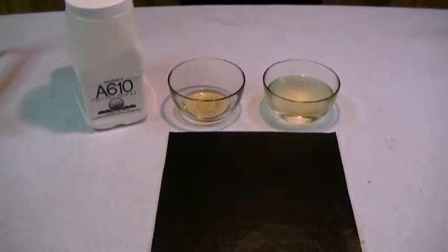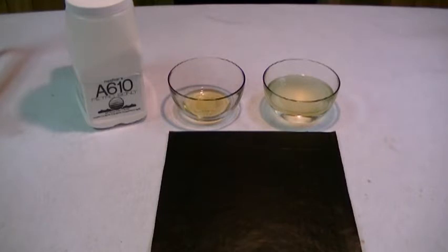In this video clip we're going to demonstrate Nochar's A610 petrobond polymer. A610 is a third generation elastomer which is designed to absorb, bond, and immobilize any type of hydrocarbon liquid.